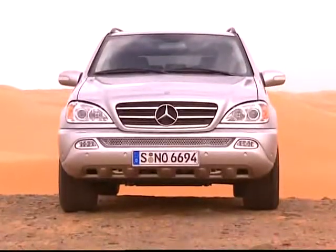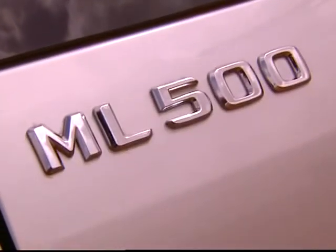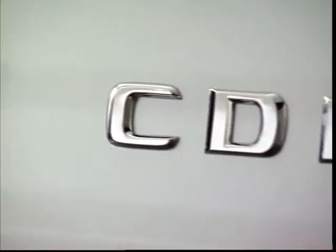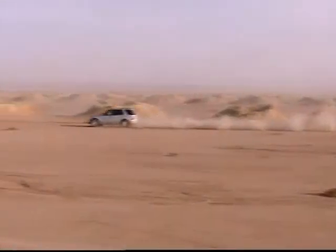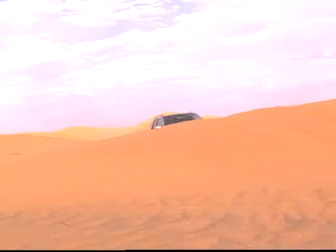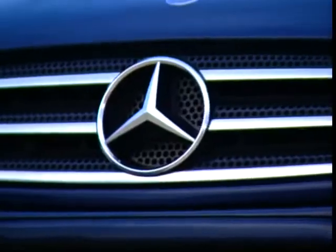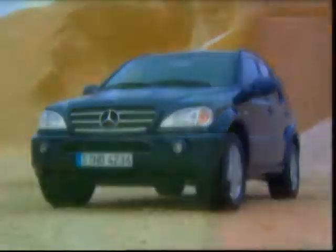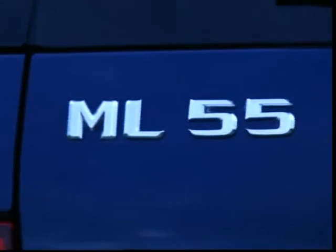There is also news in the model range. The ML430 has been replaced by the ML500, putting out 292 horsepower with its V8 engine. At the time of its market entry, the new type ML400 CDI was the most powerful self-injection car in the world. However, the new top model is the ML55 AMG, whose high-power engine makes 347 horsepower and shoots from 0 to 100 in only 6.8 seconds.